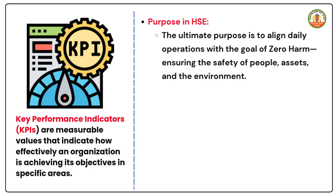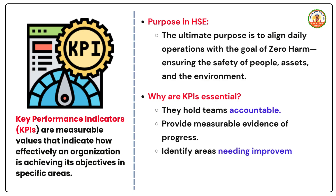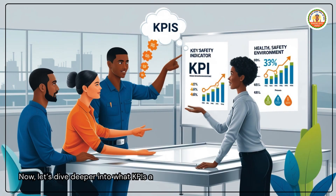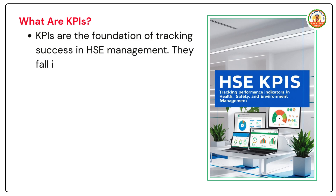Why are KPIs essential? They hold teams accountable, provide measurable evidence of progress, identify areas needing improvement, and enable informed decision making to guide strategic actions. KPIs are the foundation of tracking success in HSE management.